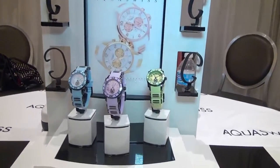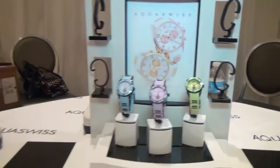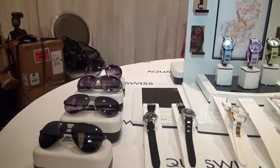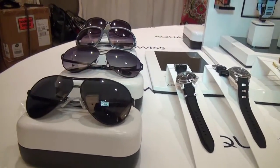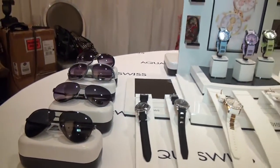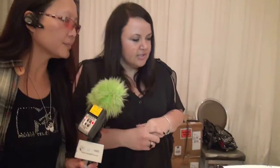What styles have been the most popular? The aviators have been really popular with the gents — the guys just love them. They're always classic. The classic look. And the ladies have been going with the larger faces, the sunglasses, the big black frames, and then more of the white watches for summer. The girls have really been taken with those.